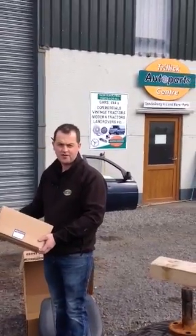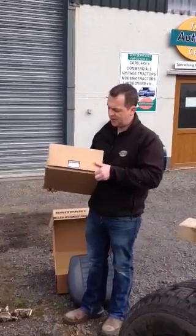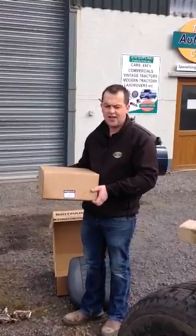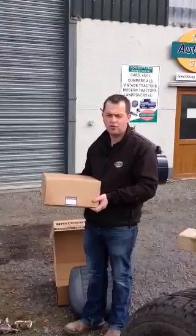Welcome back to Trillic Audit Parts Centre, specialising in all Land Rover parts and accessories. Just showing you this morning that we're keeping in stock clutch kits for all Land Rovers — 300 TDIs, TD5 Defenders, Discoveries — starting from around £80 up.